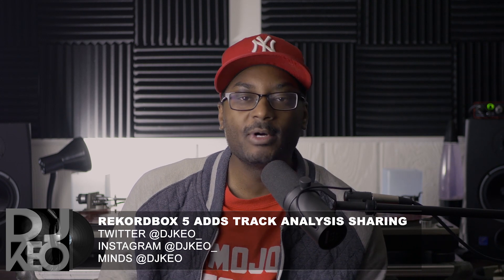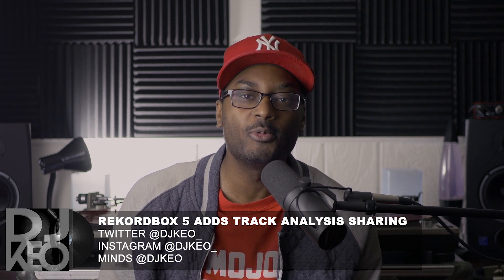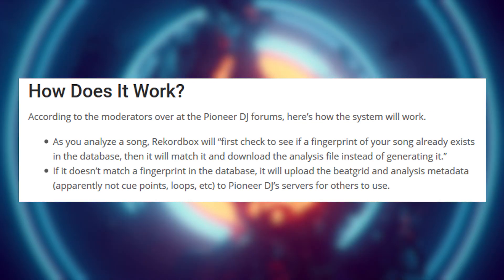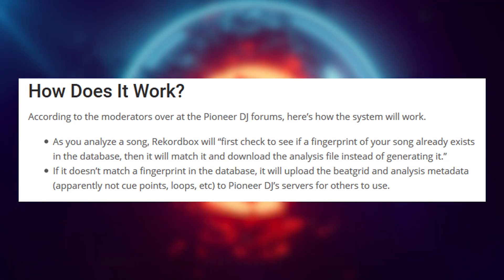Hey, what's up everybody, this is DJ Keel and today I want to talk about the Rekordbox 5.4.4 beta. This is an interesting release from Pioneer. Basically the concept is that when you analyze music in your library, it takes a fingerprint of this data and shoots it up to Pioneer's DJ servers. The next person who goes to analyze the exact same song — rather than having their computer go through the whole process — it checks if it's the same song and shoots that data down to their computer as well. The whole goal is to cut down on processing and save time for people's large libraries, and to make this a community process for analyzing data between computers.